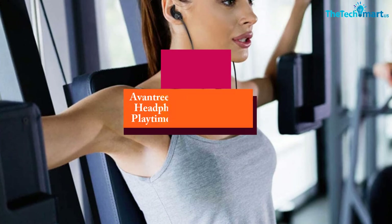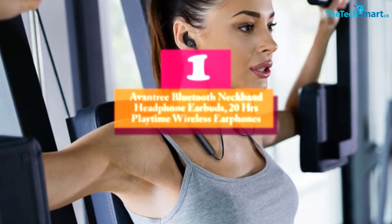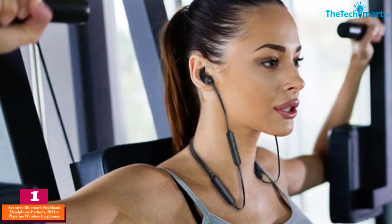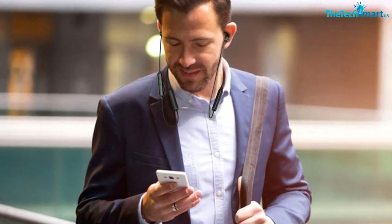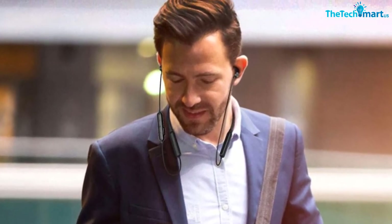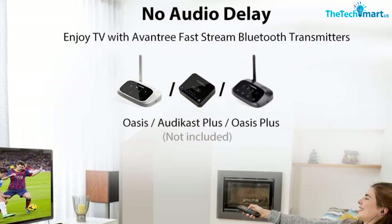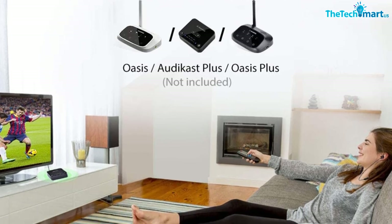At number one, we have the Aventry Bluetooth Neckband Headphone Earbuds with 20 hours of playtime. The Bluetooth chipset offers stable and reliable audio transmission, while powerful drivers produce rich, high-fidelity audio. Integrated magnets keep the earbuds tangle-free, and the super-light neckband offers a customized fit for individuals.